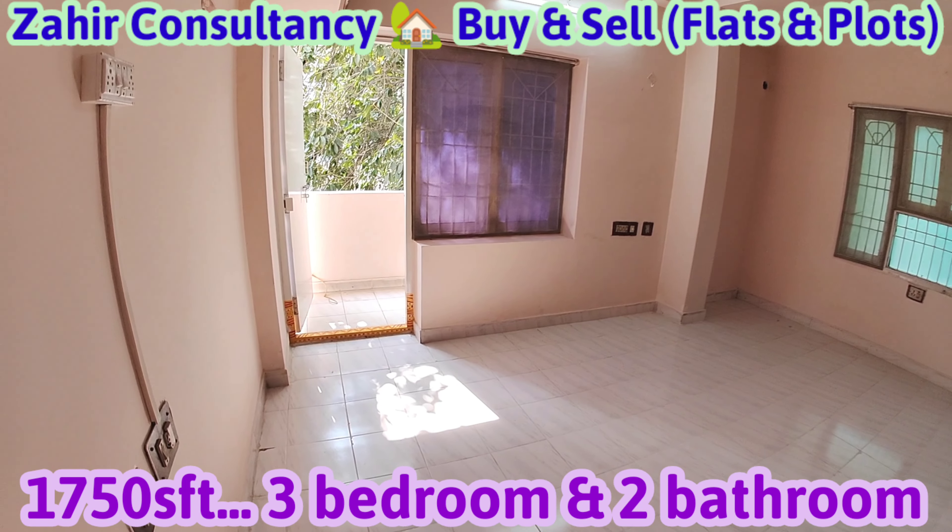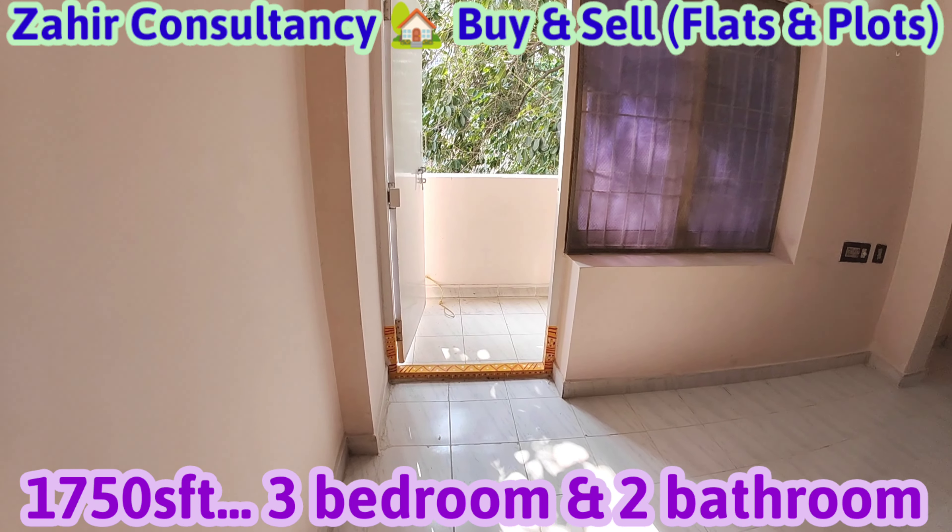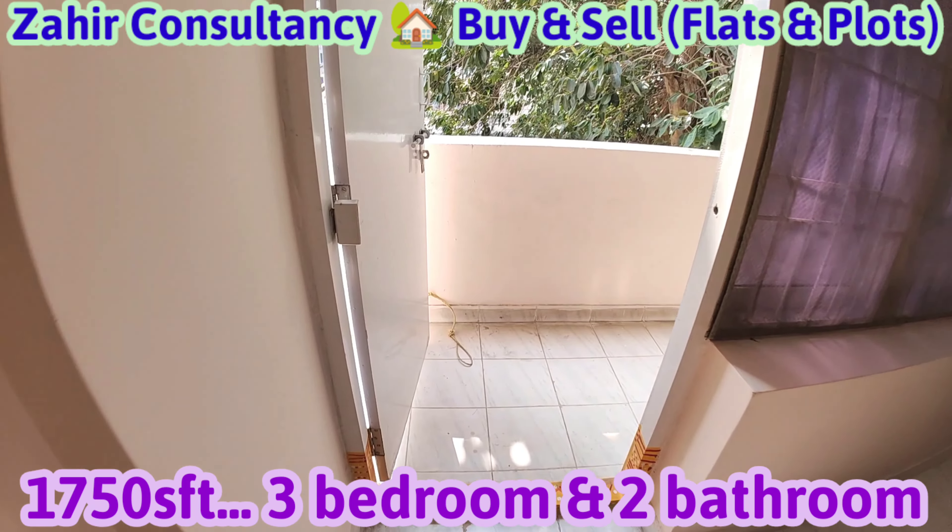Four balconies and utility. Second floor, cupboard work. Staircase, lift, car parking. Full ventilation, 100% wash.